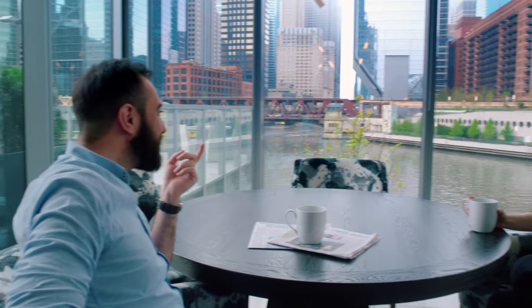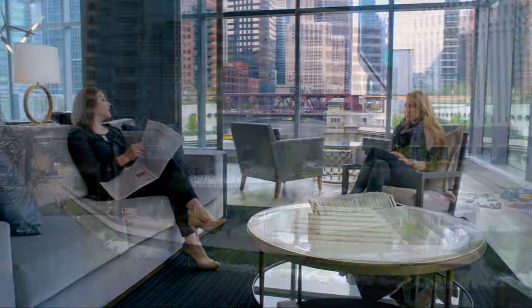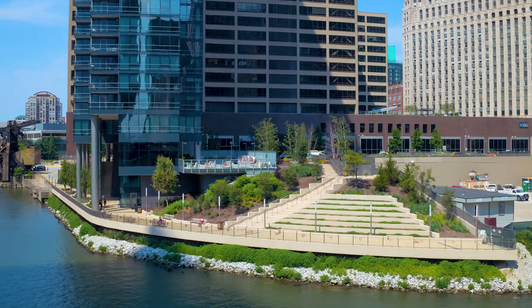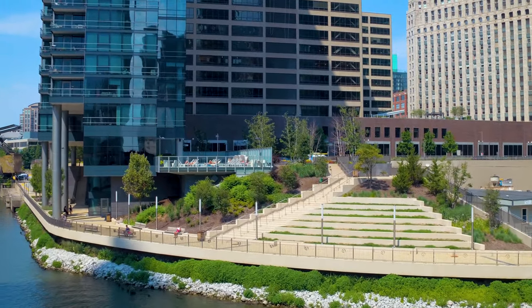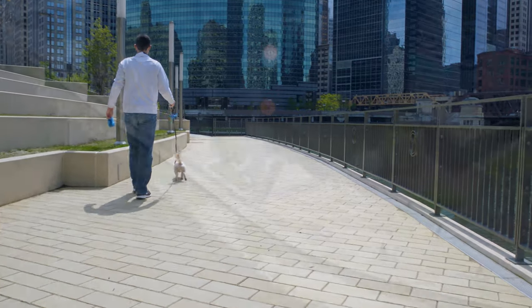There are many different scales to deal with in a building. To deal with the scale of the building within the bigger context of Chicago, you also have to deal with the scale from a pedestrian standpoint. The river also has the river walk, where we wanted to enhance that experience. That's why the building is lifted up on the west side.